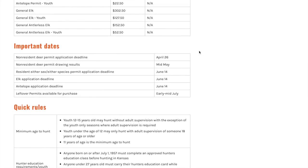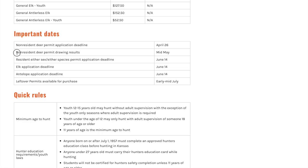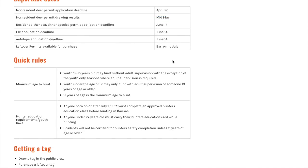Scrolling down, there are important dates to remember. One reason we're putting this video up early is because the application deadline is April 26th — it's coming up soon, so get your application in on time, and you can do it online on their website. Non-resident deer permit drawing results come out in mid-May, so you apply end of April and in just two to three weeks you'll know if you drew.